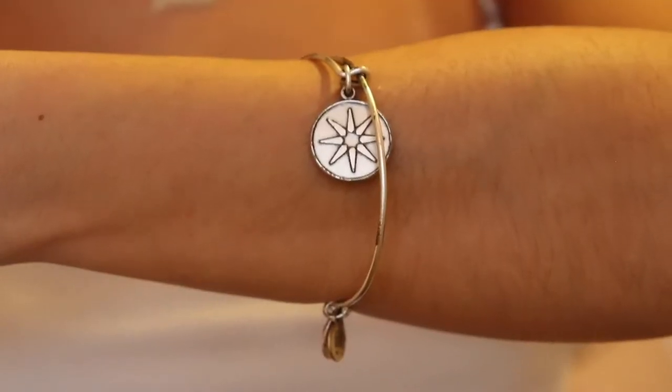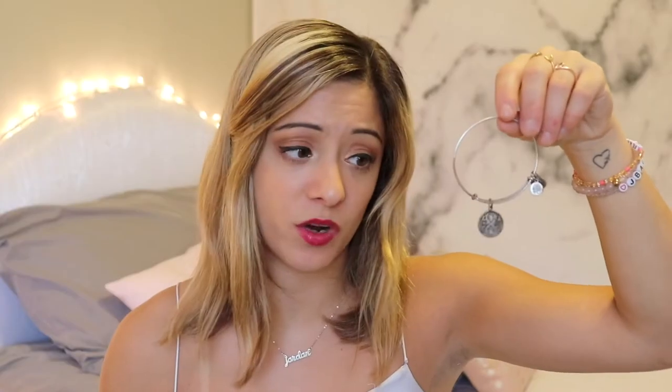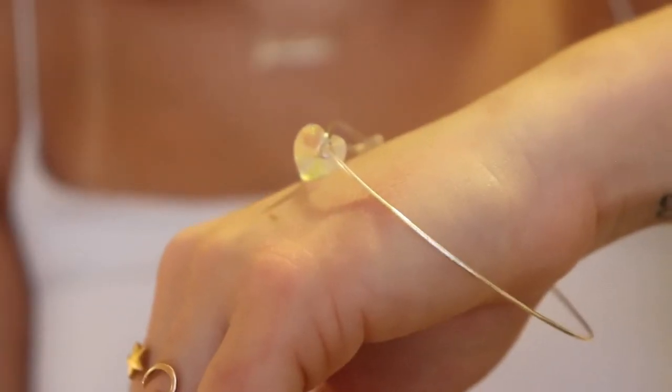Now we're getting into all my bangles — most are Alex and Ani but some are other brands. I've got a little star one, another one whose meaning I can't remember, a little starfish, and one with my birthstone which is a ruby. I have one that says 'Like a Sister to Me,' and of course a skate one — would it even be me without a skate bracelet? Then there's a plain bangle with silver beads and a similar one with different beads.